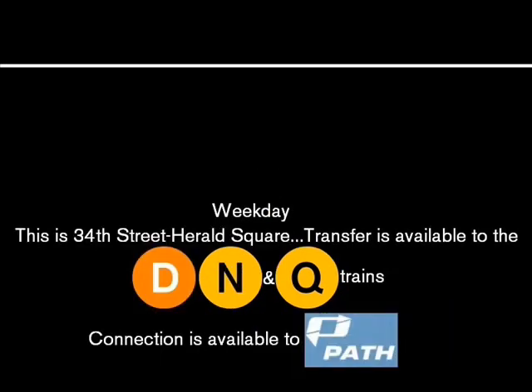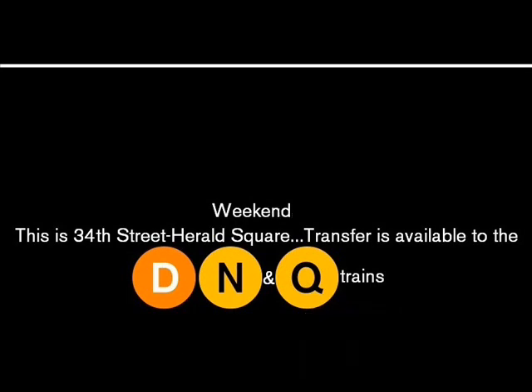This is 34th Street, Herald Square. Transfer is available to the D, N and Q trains. Connection is available to the D, N and Q trains.